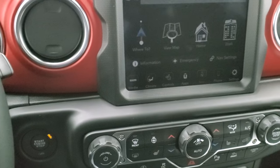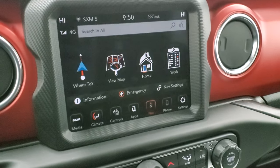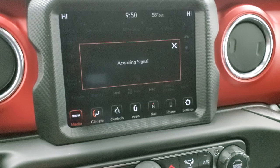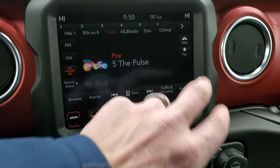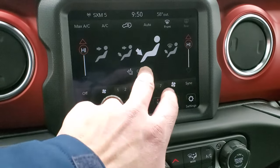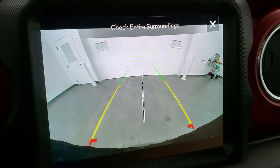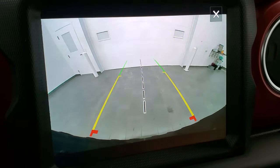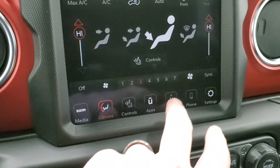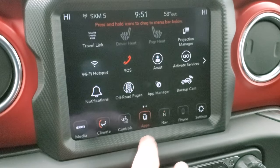It does have the 8.4 inch 4C radio — I believe it's the 4C, not the 5C; the original window sticker didn't specify. You get AM, FM, and Sirius XM radio capabilities. You have dual climate controls, heated seat and heated steering wheel buttons, and the backup camera — which I love that they made HD on these Wranglers, it's really nice and crystal clear. The grid lines are dynamic, meaning as you turn the steering wheel they turn as well. You have all your different apps including the factory navigation system, off-road pages, and projection manager so you can project your phone to the screen via Apple CarPlay or Android Auto.